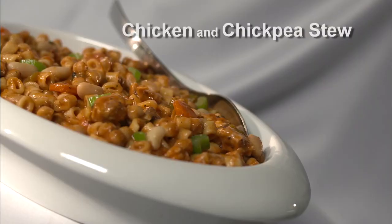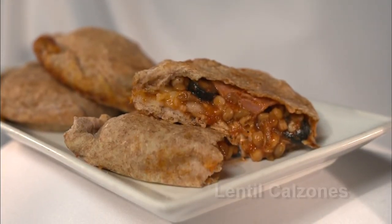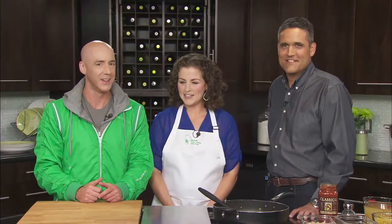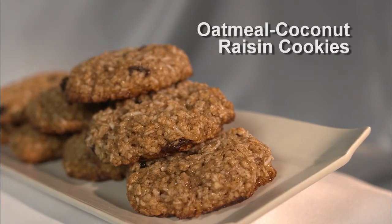The first recipe we're going to make is a chicken and chickpea stew — very hearty, full of chickpeas, beans, and chicken, with lots of fibre and protein to get you through the afternoon. Second recipe are lentil calzones — basically like a homemade pizza pop that you can customize with your own fillings. And lastly we're making oatmeal coconut raisin cookies that are gluten free and delicious. Who doesn't like a cookie at lunch time?